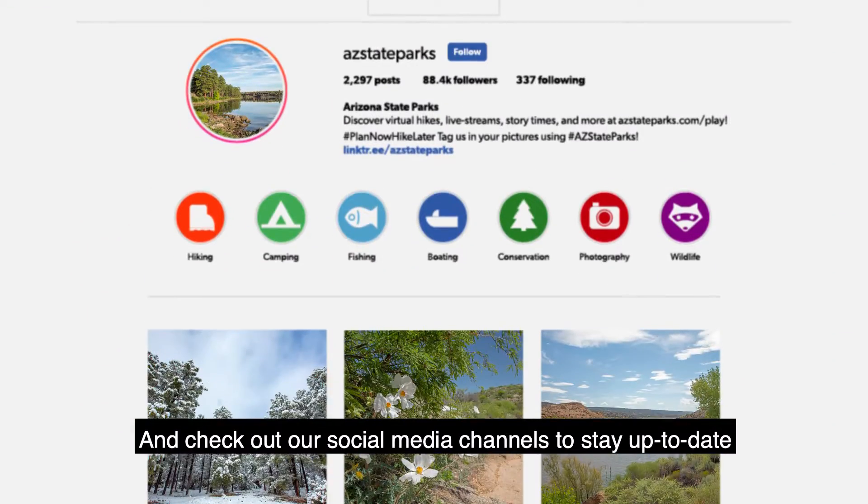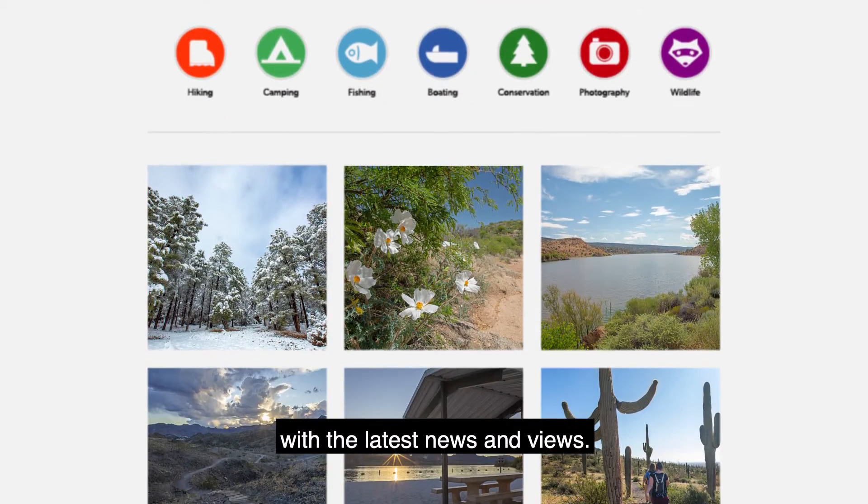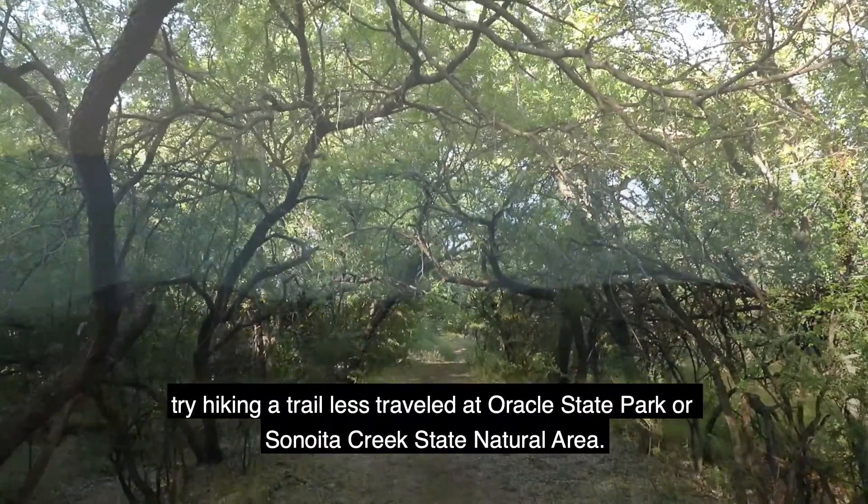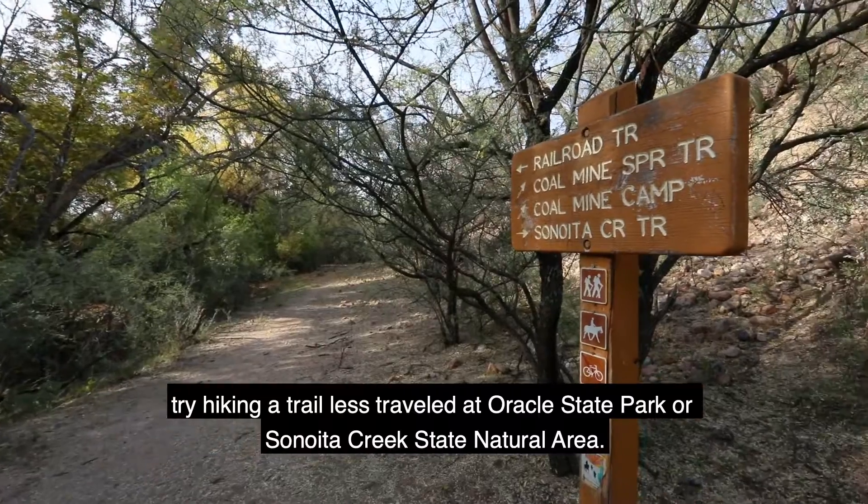Check out our social media channels to stay up to date with the latest news and views. And if you still need to stretch those legs, try hiking a trail less traveled at Oracle State Park or Sonoita Creek State Natural Area.